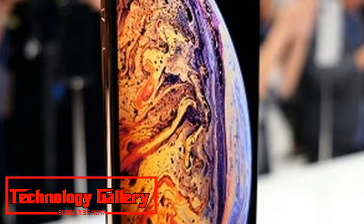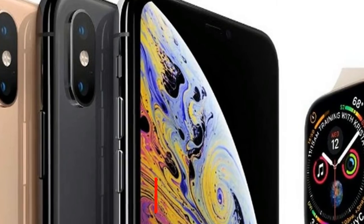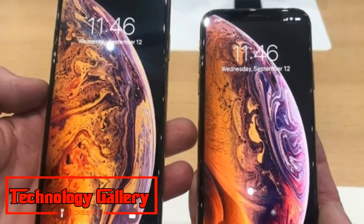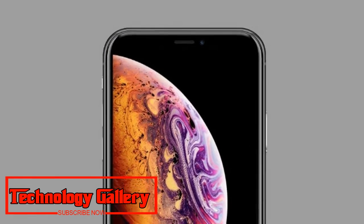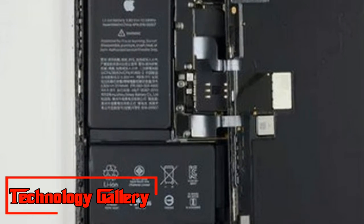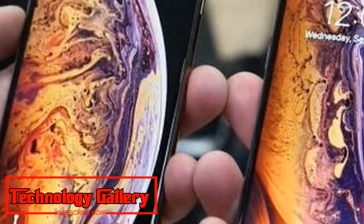Not surprisingly, the Samsung-provided 6.5-inch OLED screen was the most costly component used in the device at $80.50, or Rs. 5,853, each. Apple is offering the 256GB model of the iPhone XS Max at a cost of $1,299, or Rs. 94,466.